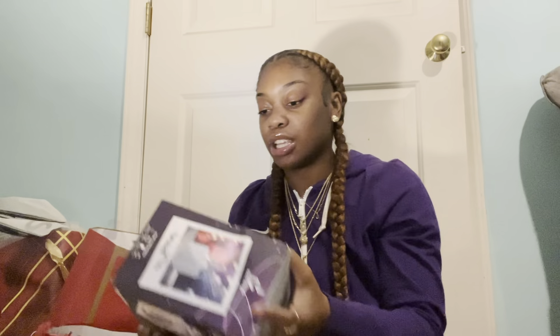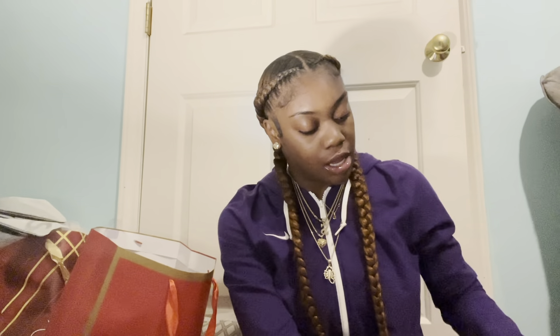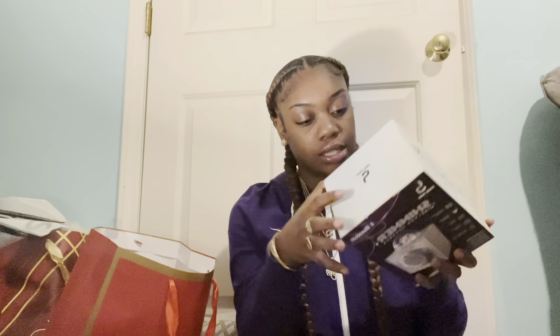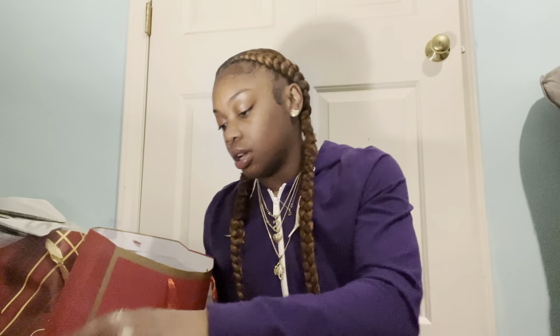My brother got me — I told y'all he got my earrings — and then I told him I wanted a speaker, and he got me a little light-up speaker to go in my room at school, because the one I had is just not it. He said it lights up the room or whatever. I need to try it out, but I hope it's really loud because I be needing a lot of speaker. We got speakers in the room but I just need one for my room specifically.